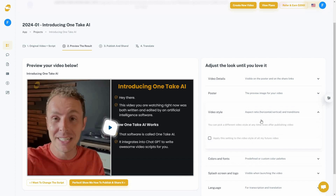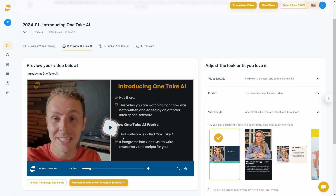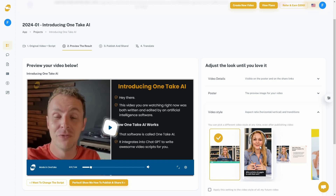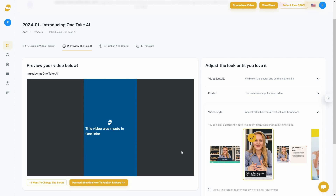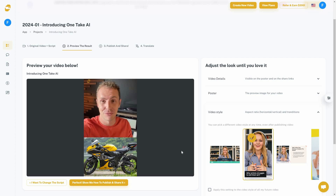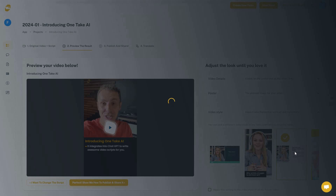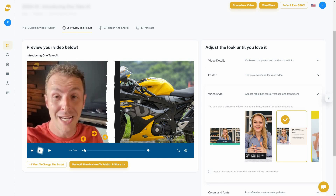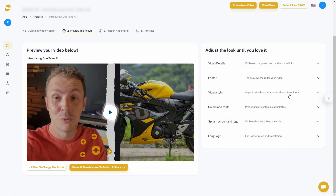There are also a lot of other editing options. Under 'Video Style' you can change the aspect ratio — make it horizontal or vertical. You can switch between different layout styles. Let's change the layout now and play the video — the layout has been updated. There are many video styles to choose from.